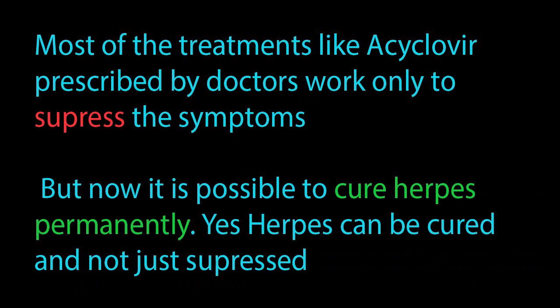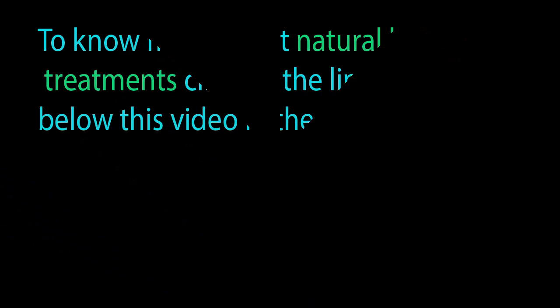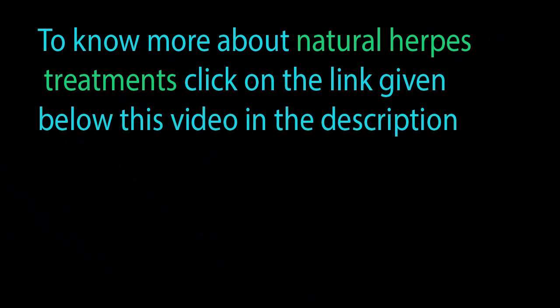Most of the treatments, like acyclovir prescribed by doctors, work only to suppress the symptoms. But now it is possible to cure herpes permanently. Yes, herpes can be cured and not just suppressed. Natural herpes treatments can cure your herpes forever. To know more about natural herpes treatments, click on the link given below this video in the description.